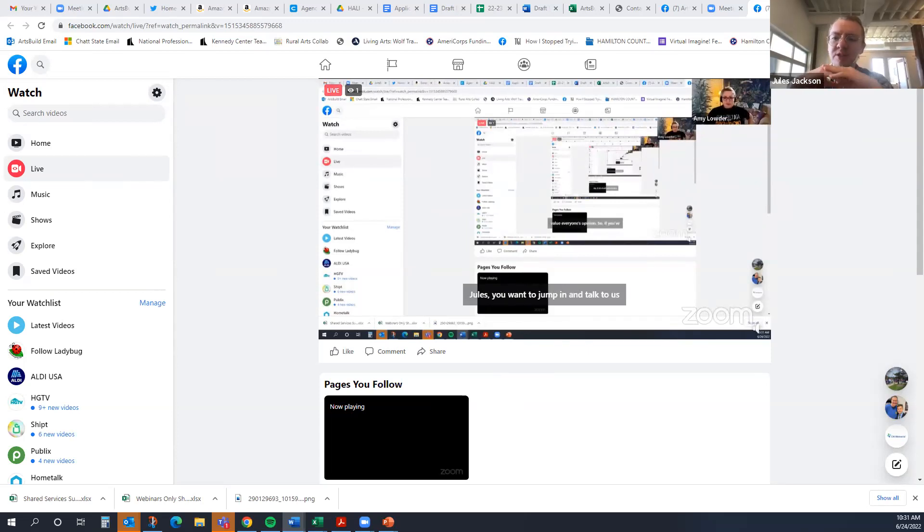Certainly. ArtsBuild is assembling a searchable database of spaces here in town — organizations that offer different types of spaces and resources that individual artists, as well as other organizations, can use for their projects. This would include, for example, a gallery space, an indoor-outdoor space, rehearsal space, an auditorium or theater, as well as resources like artist easels, recording equipment, and sound equipment.